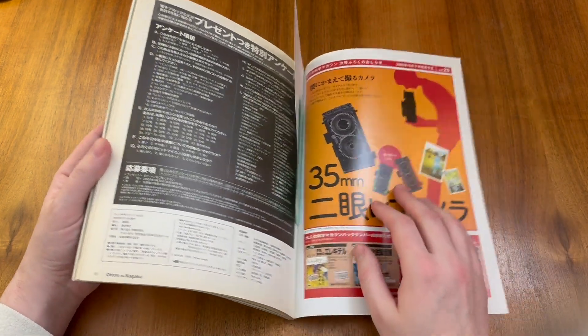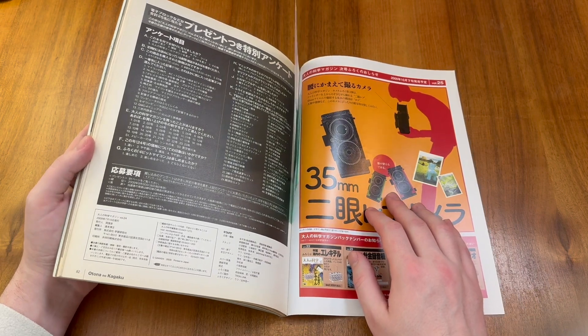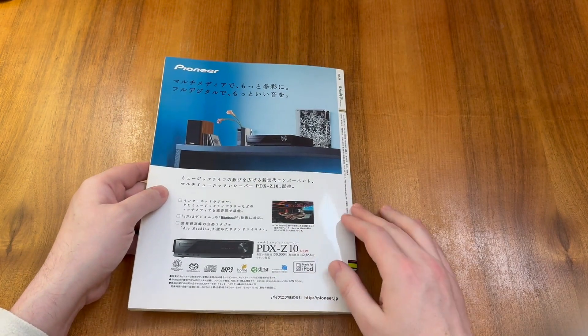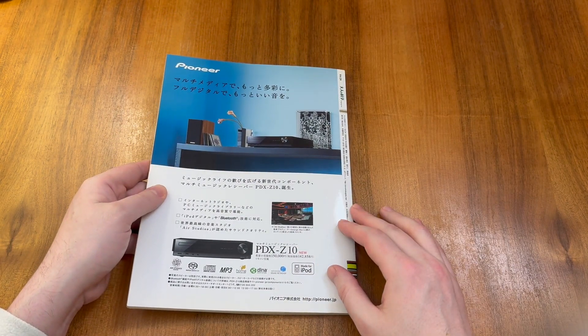Finally, we have a reader survey, an advert for the upcoming Volume 25 which was about 35mm cameras, and on the back cover that advert for the Pioneer audio equipment.